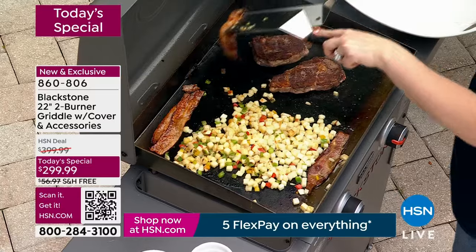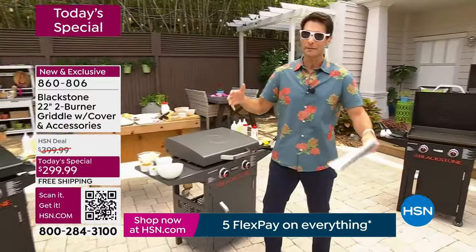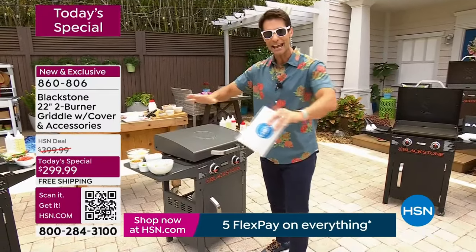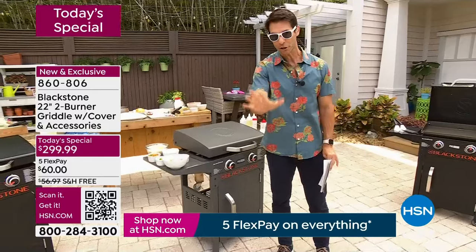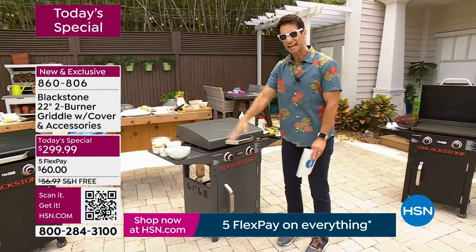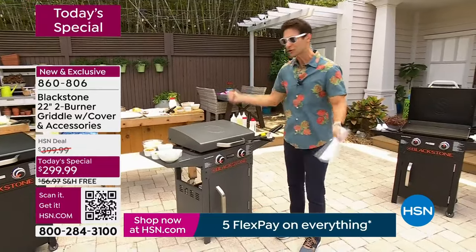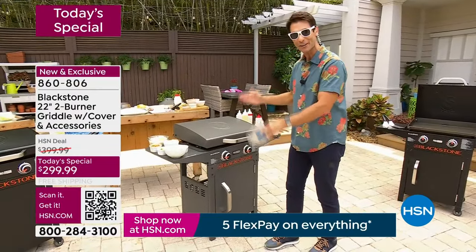Think about your favorite places you go to eat — a little greasy spoon diner, fast food, a restaurant. What do they have in the back? They've got a griddle so they can cook everything at once. You're going to crack eggs, cook bacon, hash browns, steaks, Philly cheesesteak, hibachi style, stir fry — all of that on your brand new Blackstone griddle.